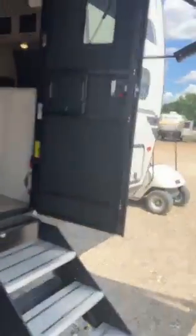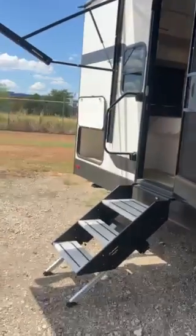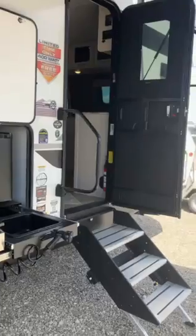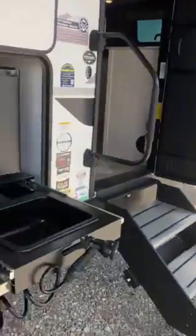Come and see this thing. We're 45 minutes south of Dallas on Interstate 45, or you can call us at 903-326-4080. And as always, check us out at RendellRV.com.